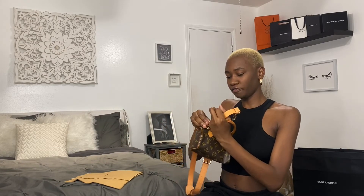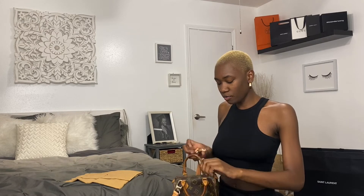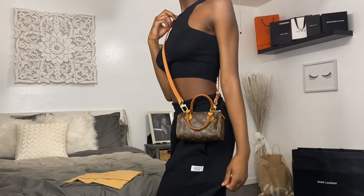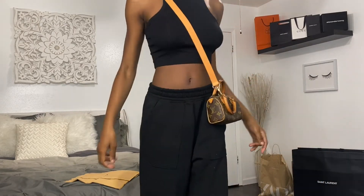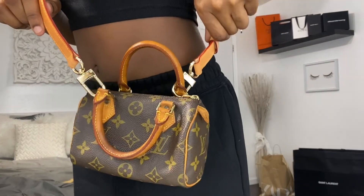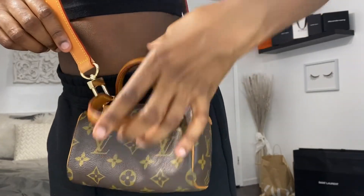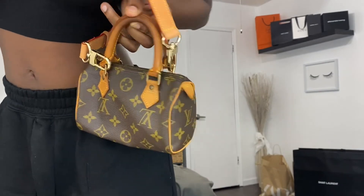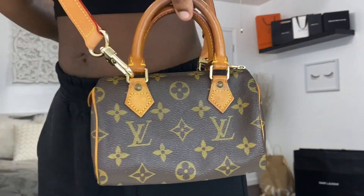With the strap, I hook it onto the front part and then onto the back. And there it is — this is how it looks. It's really cute. Here's the side and here's the back of the bag.